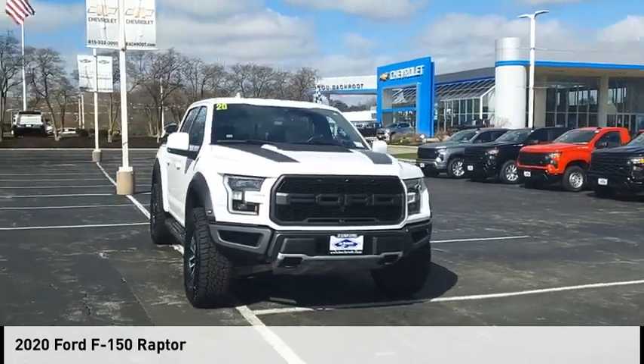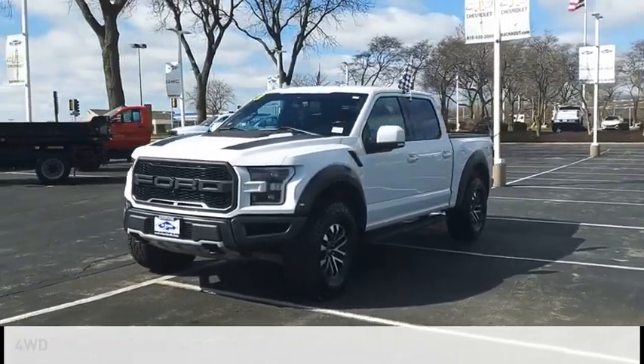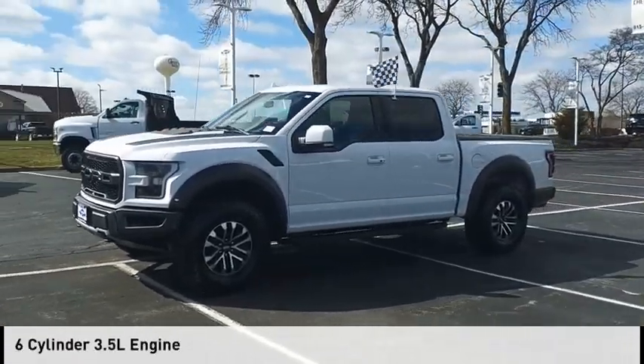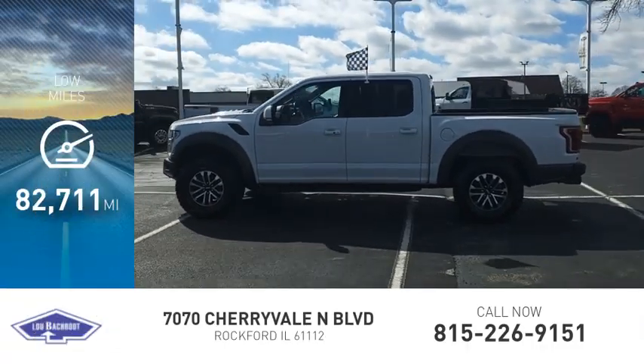You are going to love the 2020 F-150. This vehicle is powered by a four-wheel drive, six-cylinder, 3.5-liter engine. This vehicle has less than 85,000 miles.